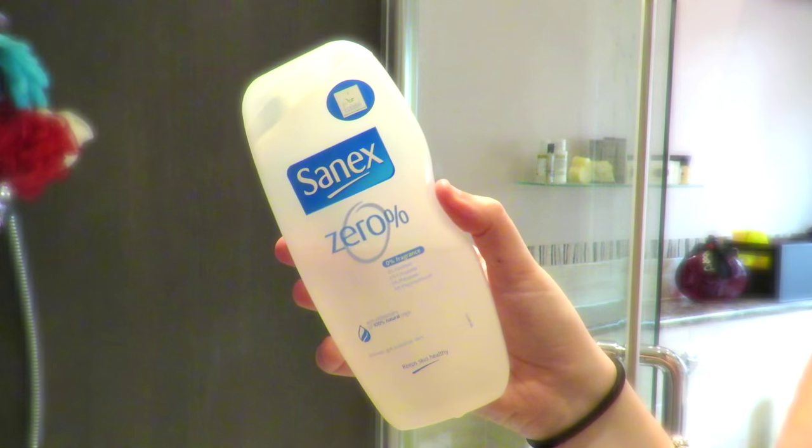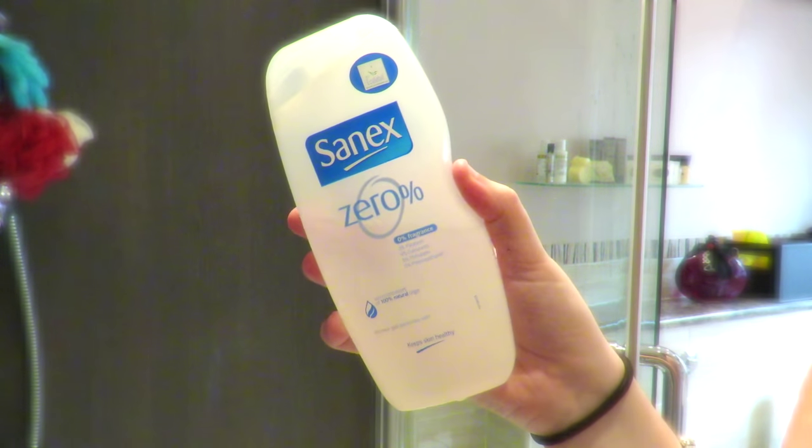Now onto shower gel — the only one I like to use is the Sanex Zero shower gel. It is basically just soap: 0% fragrance and so few chemicals, which I love. When you go in with other sprays and fragrances after your shower, scents can sometimes clash a bit. It's for sensitive skin and it suits me because I'm oily — if you are dry I wouldn't recommend this because it is quite drying.